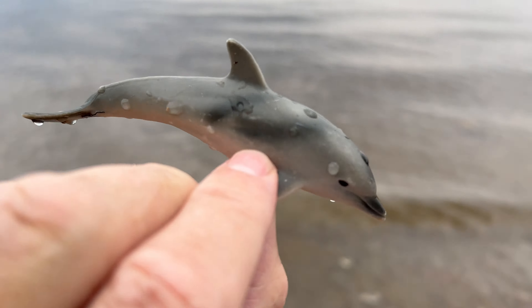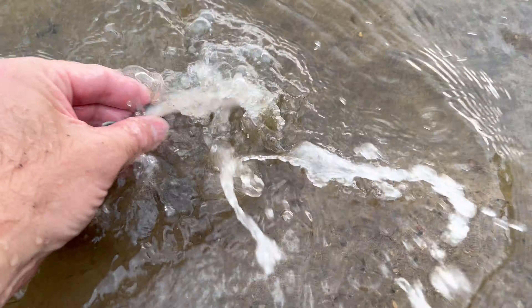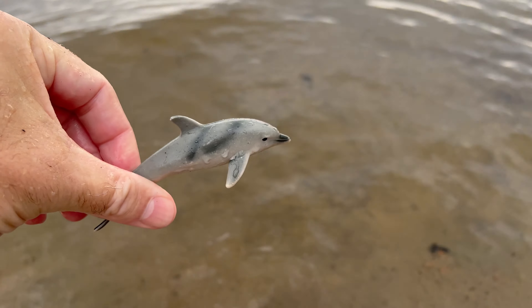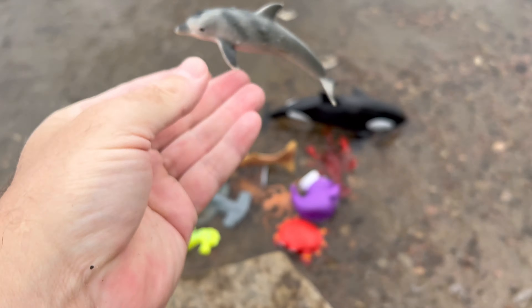Dolphin! Dolphins have a specialized tail known as a fluke, which allows them to swim swiftly through the water. Dolphins are known for their curiosity and have been observed interacting with humans, playing with objects, and even mimicking human actions.